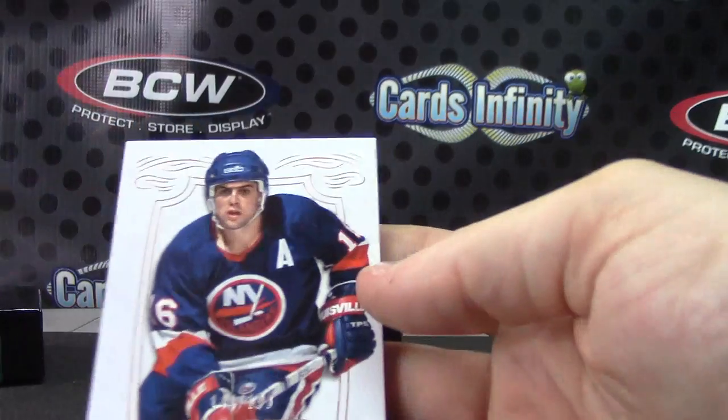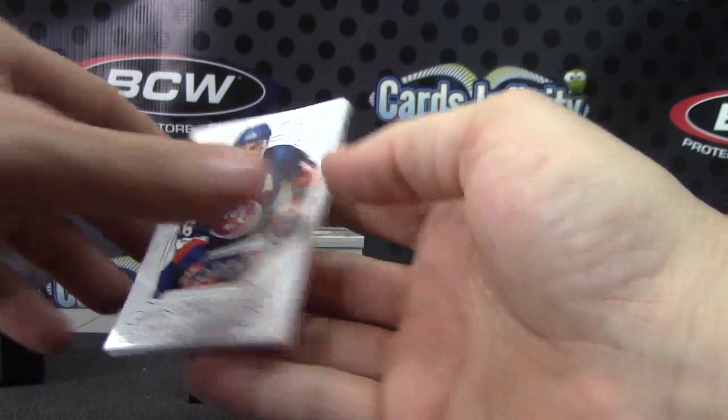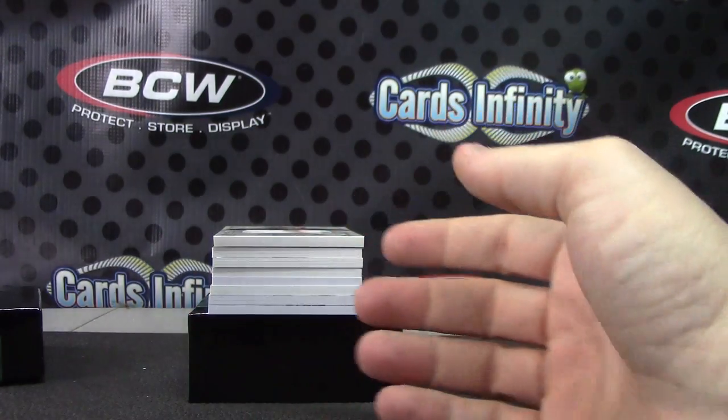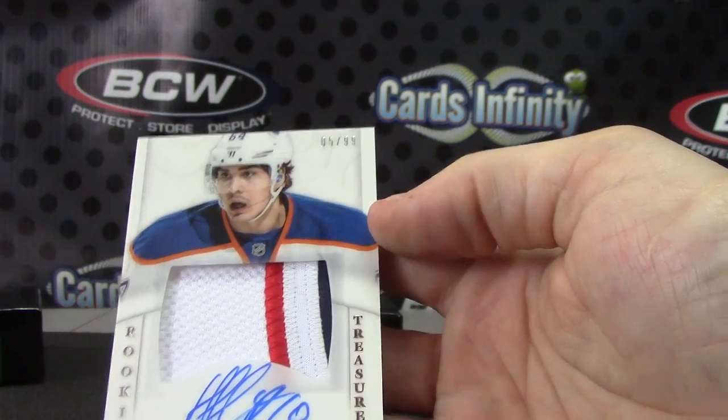Here we go. We have Pat LaFontaine, numbered to 199. Your rookie patch, numbered to 99, Neil Yakupov.